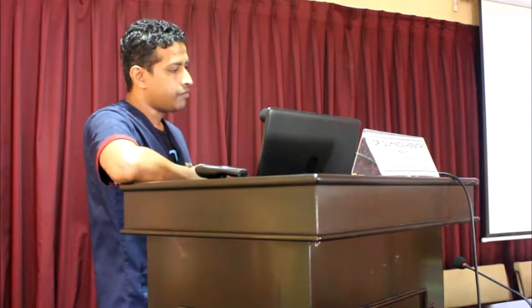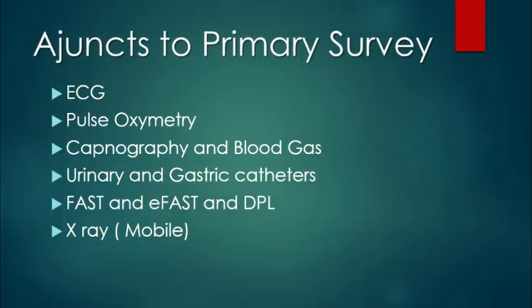With the primary survey, there are a few adjuncts. You perform pulse oximetry, ECG, blood gas, and capnography. Where indicated, you insert urinary catheters and gastric catheters.